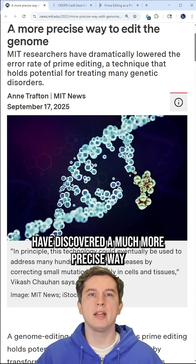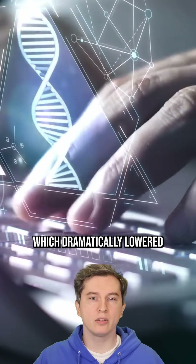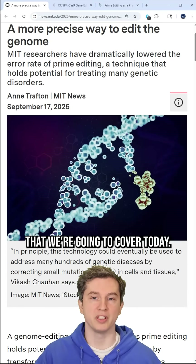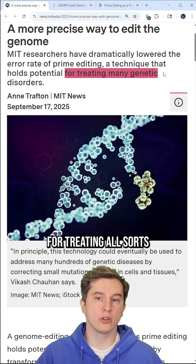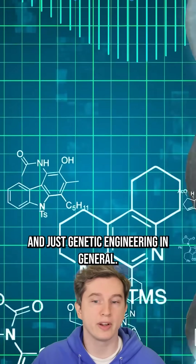Scientists at MIT have discovered a much more precise way to edit the genome, which dramatically lowered the error rate of prime editing — a new technique we're going to cover today. This holds the potential for treating all sorts of genetic disorders, laboratory research, and genetic engineering in general.